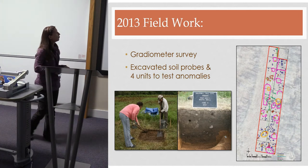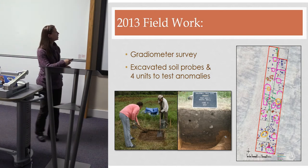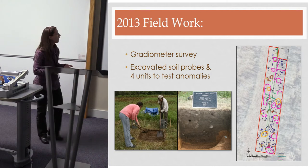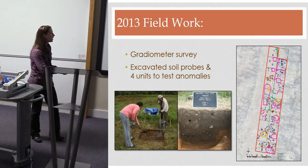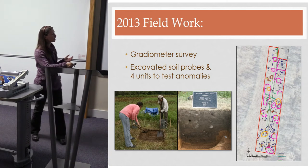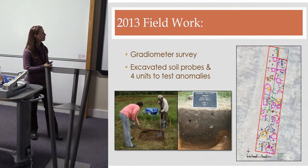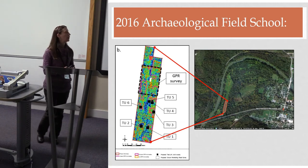In 2013, one of our graduate students at Indiana University of Pennsylvania did a small gradiometer survey there as part of her master's thesis, producing quite a few anomalies — most of them circular, which we suspect are houses. She did some minimal ground truthing with soil probes and test excavation, and found that many of these areas were associated with burned hearth areas and burial locations — definitely domestic contexts.